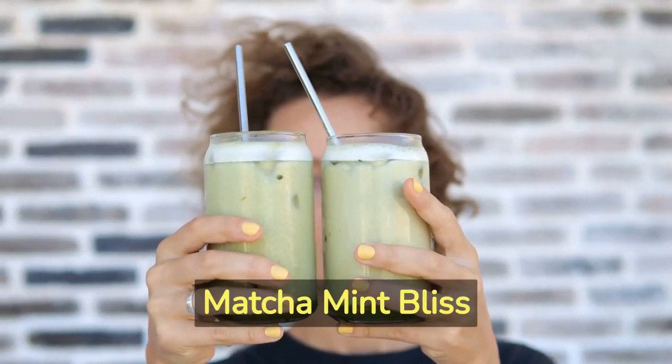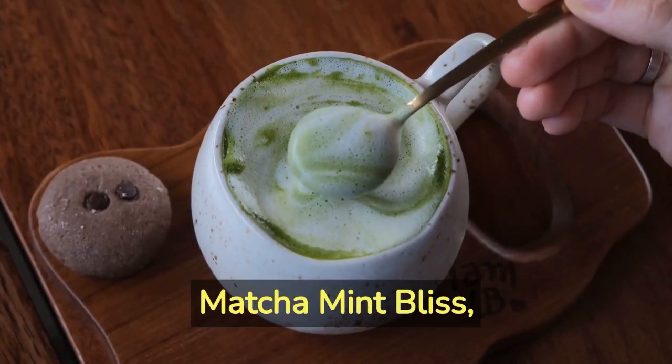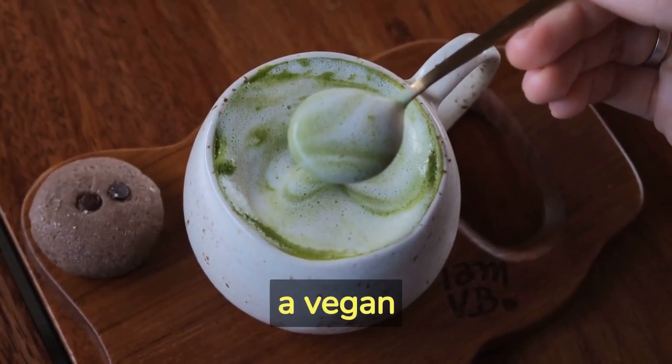Recipe Number 5 – Matcha Mint Bliss. Introducing the refreshing Matcha Mint Bliss, a vegan anti-inflammatory beverage.